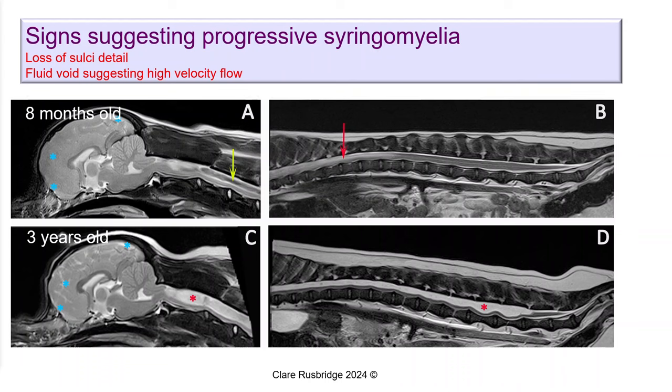This MRI scan compares a dog at eight months old and three years old. Using hindsight, you could tell this dog had signs suggesting the syrinx was going to be progressive. First, the sulci — the spaces and channels between the brain containing CSF — are completely effaced at the front of the brain at eight months. Three years later you can see those lines again because the dog has reached an end state and the pressure in the head has likely decreased.